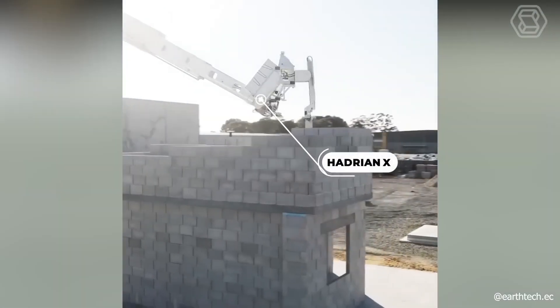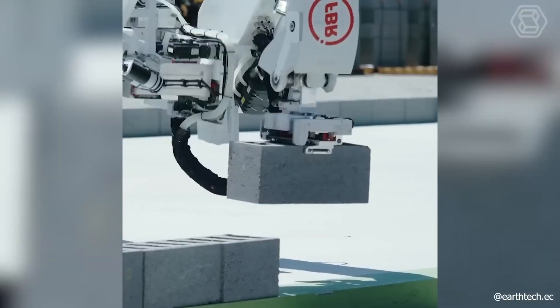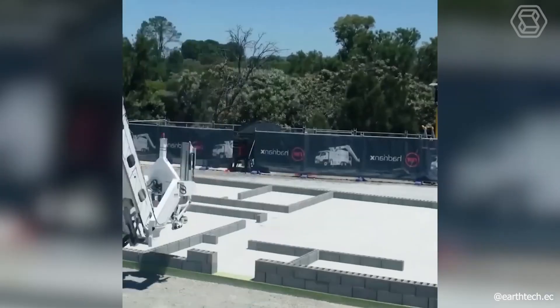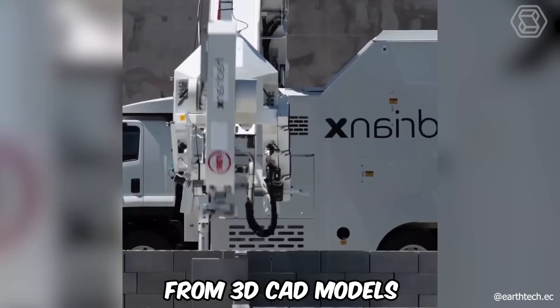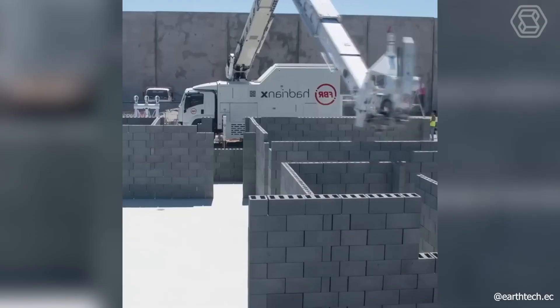Think it's impossible to build the walls of a house on site in just one day? Not at all. The Hadrian X robot, which builds block structures from 3D CAD models, can do just that. Plus, it produces less waste than traditional construction methods, while significantly improving site safety.